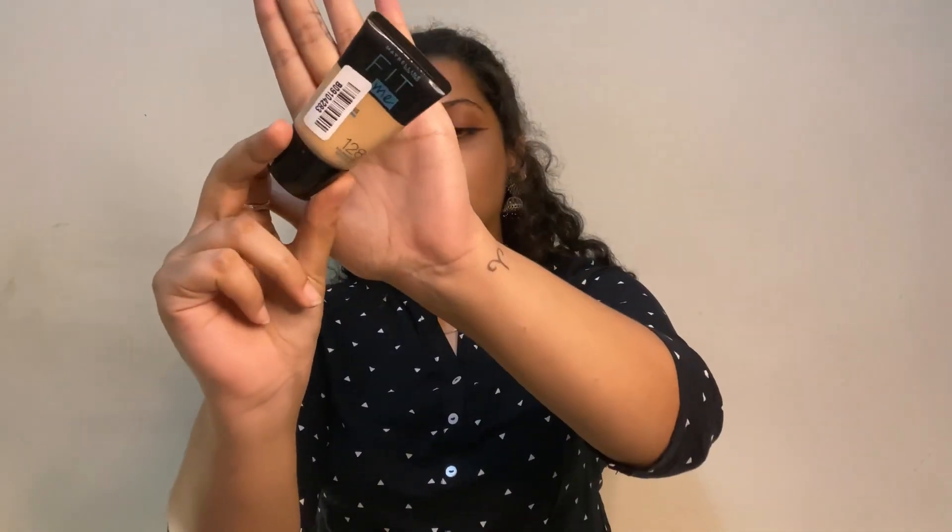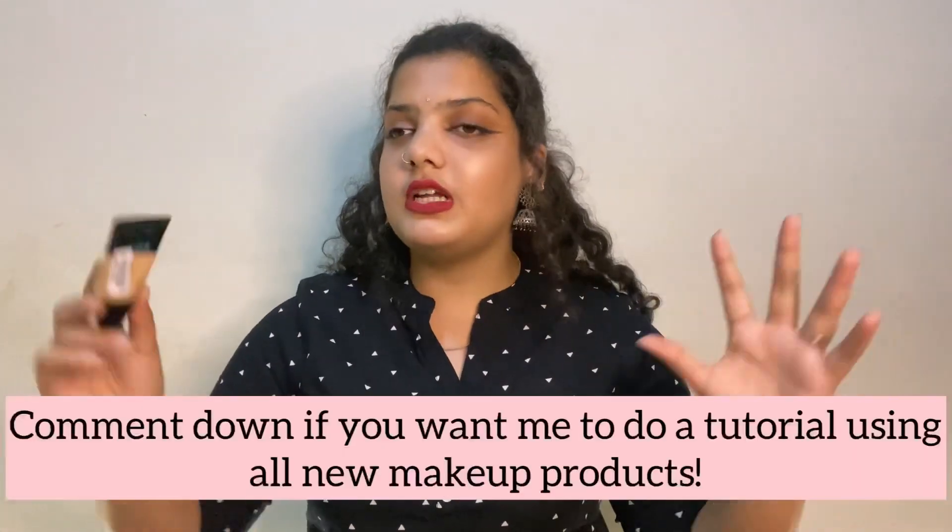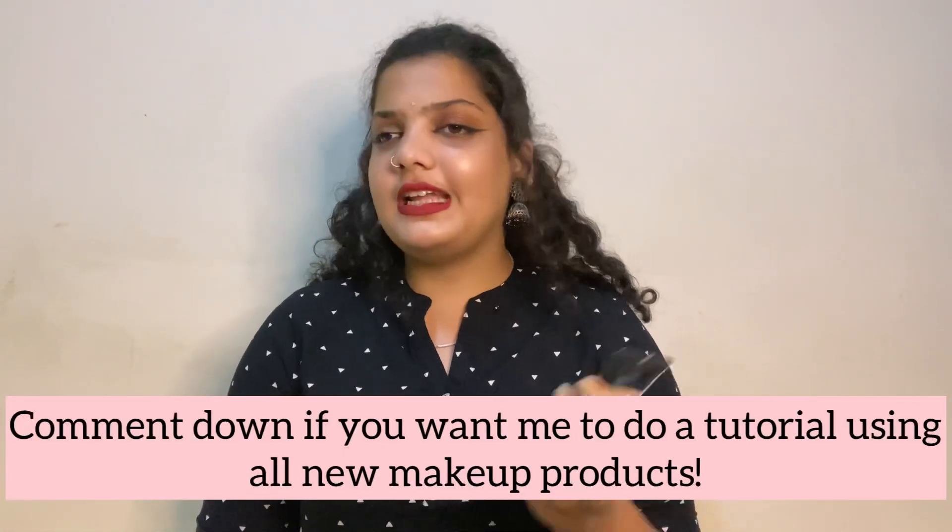I also bought the Maybelline Fit Me Foundation in shade 128. I think I should have gone a bit lighter, but it gives medium coverage — not full — and it blends really easily. Good for daily wear. Definitely worth buying — many people have heard a lot about this foundation and it lives up to it.